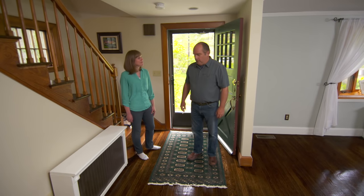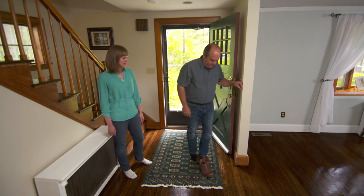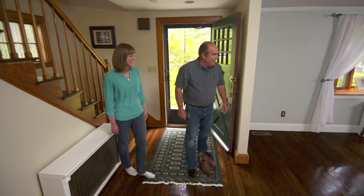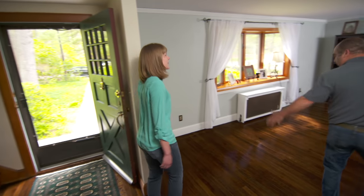How long have you been here? About six months now. Looks like the floors have been refinished. Yes, sir, a couple of weeks ago. I'll take my shoes off. Thank you. How old is this house? It was built in the 1950s. Someday you'll be able to afford furniture.